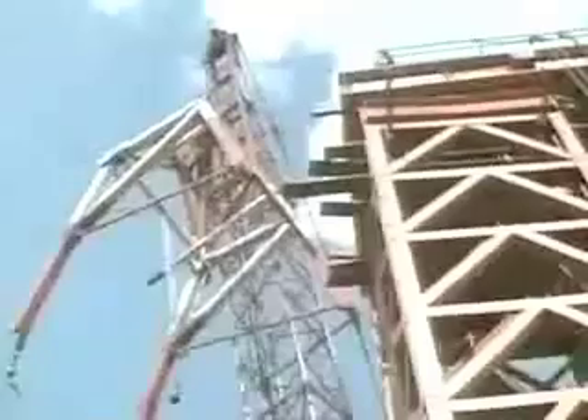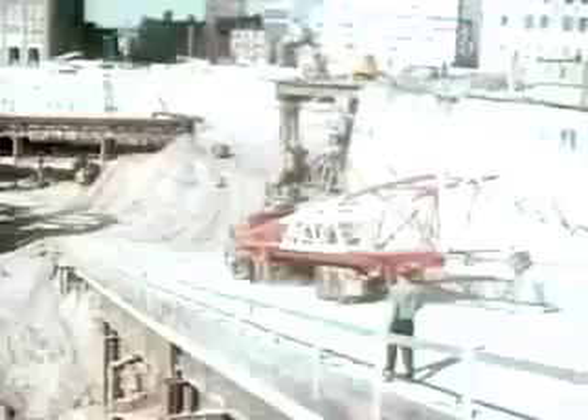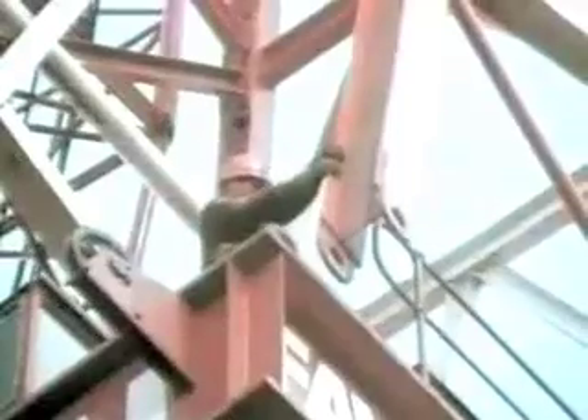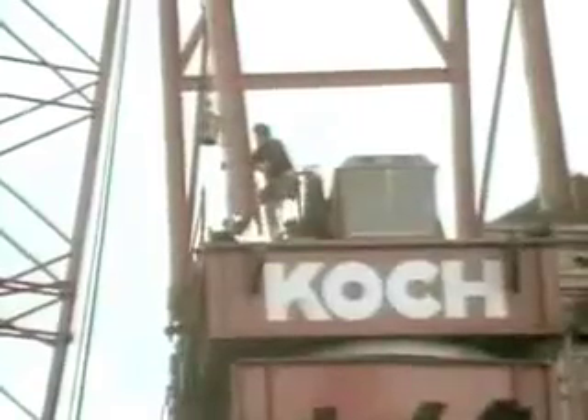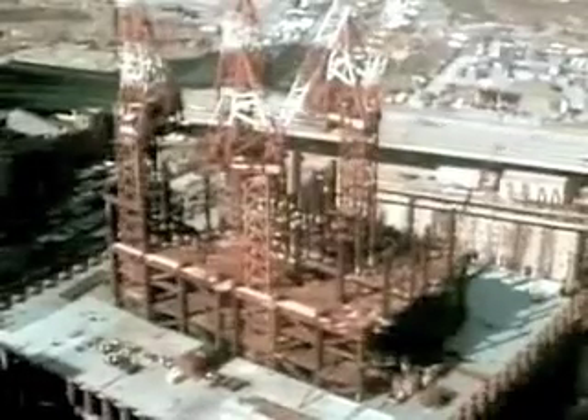In August 1968, actual steel construction began. Kangaroo cranes, imported from Australia, were used for the first time in the United States. The cranes were assembled on top of the core columns. Each could lift 60 tons at a time, and they would be the driving force behind the tower's construction.